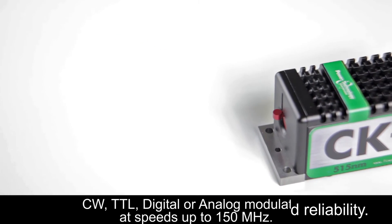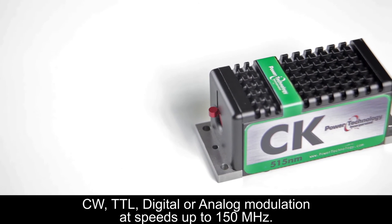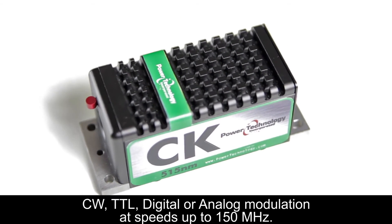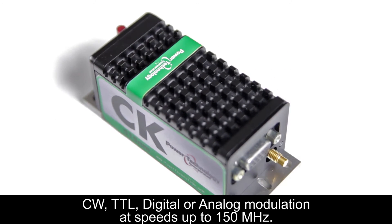You can choose from a variety of operating modes that include CW or continuous wave output, TTL modulation, or analog modulation at speeds of up to 150 megahertz. So if you think the CK laser can help with your analytic or scientific application, just give us a call. We'd be happy to talk to you about it more.